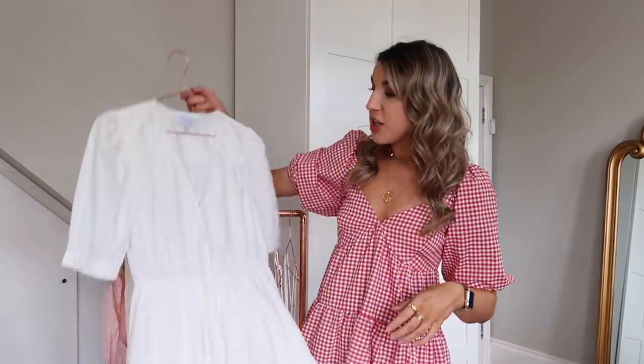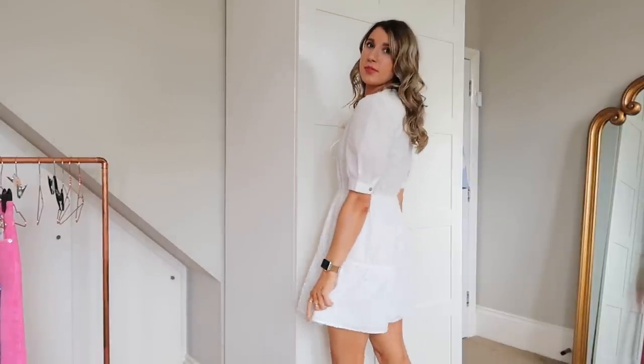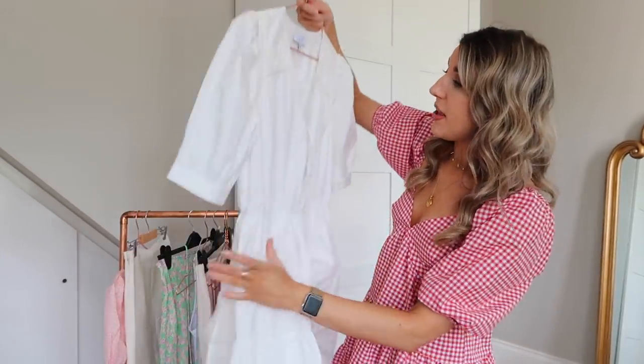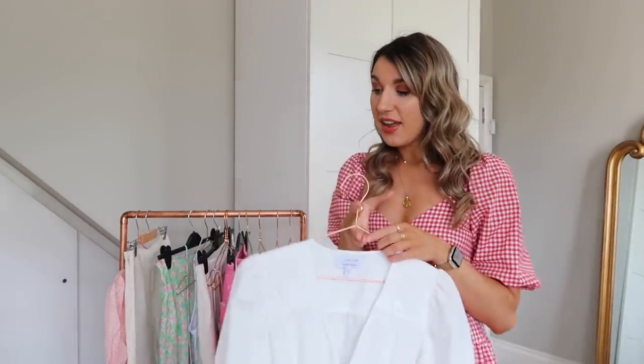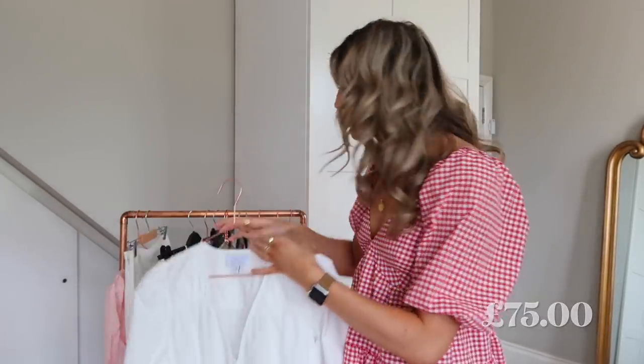Moving on to & Other Stories — I've got three pieces to show you. This first one I actually wore on my birthday weekend for dinner at Champigny's. You know everyone has to have that gorgeous classic white dress in their wardrobe — this is it. I love the sleeves, the little bow detail on the front, and the way it goes into a tiered style without being too puffy. It's lined so no see-through worries. I paired it with my green Zara bag and black Castañer espadrille wedges, but I've also dressed it down with trainers.